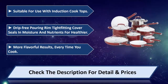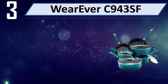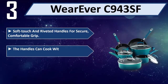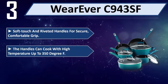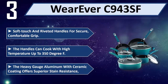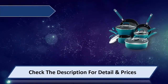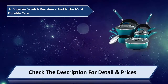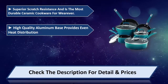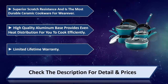Please check the description for details and prices. Number 3: Wherever C943 SF. Soft-touch riveted handles provide a secure, comfortable grip. The handles can withstand high temperatures up to 350 degrees Fahrenheit. The heavy gauge aluminum with ceramic coating offers superior stain resistance and superior scratch resistance, making it the most durable ceramic cookware. A high-quality aluminum base provides even heat distribution for efficient cooking. Limited lifetime warranty.